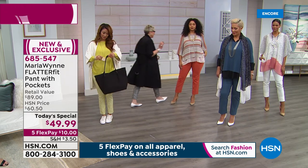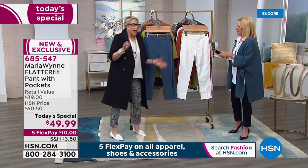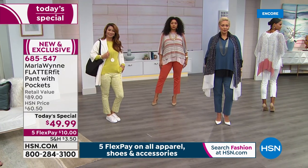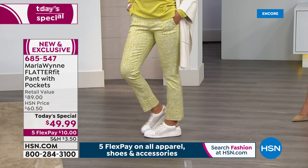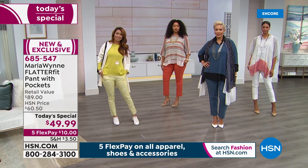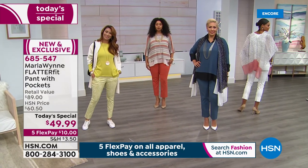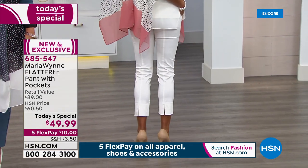Massa wants to know: with this stretch, should you size down or go true to size? If you carry weight in your legs, go true to size. If you carry weight in your belly or hips, go down a size — it'll really hold you. Keep in mind that if you go down a size and carry weight in your legs, it depends on how short you want them to look, because this fabric does grip.